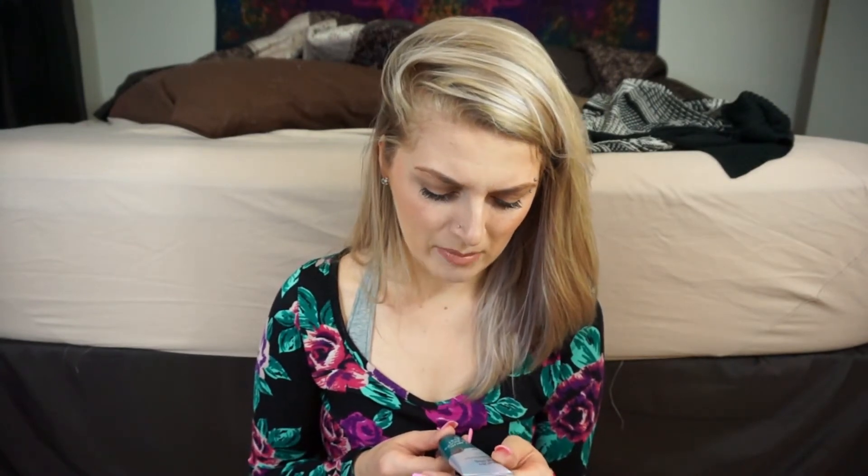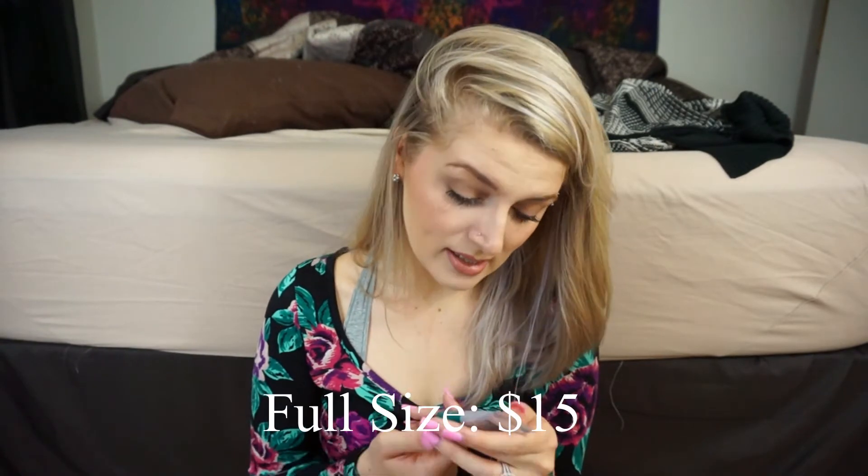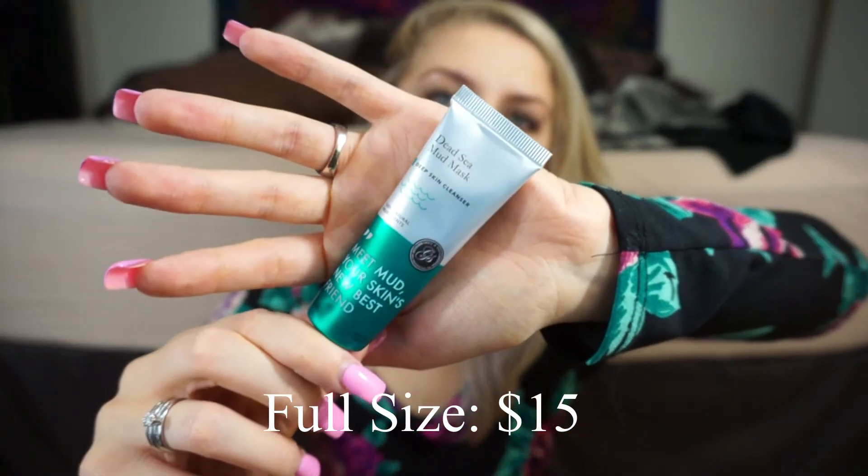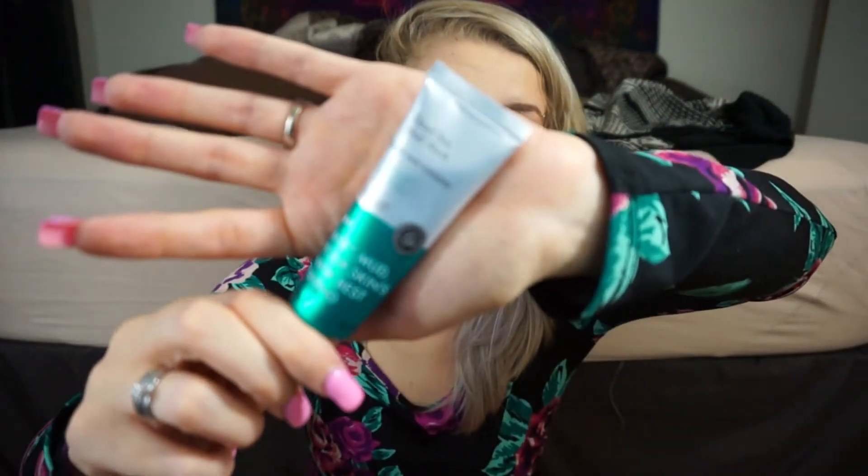The next thing in here is a dead sea mud mask — deep skin cleanser — 'Meet Mud, Your Skin's New Best Friend.' The brand is Jason Stella. I love the packaging, it's so pretty. This is a pretty decent-sized sample at 30 milliliters, which is really good for a sample. I will definitely be putting this to use.